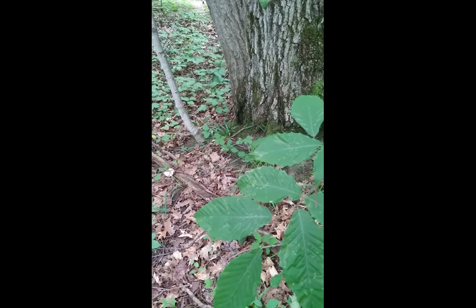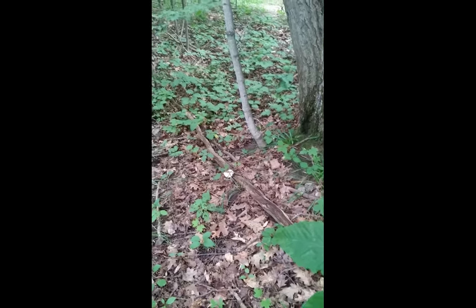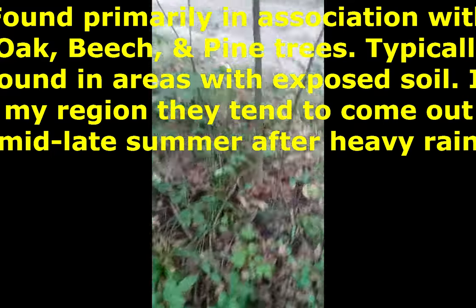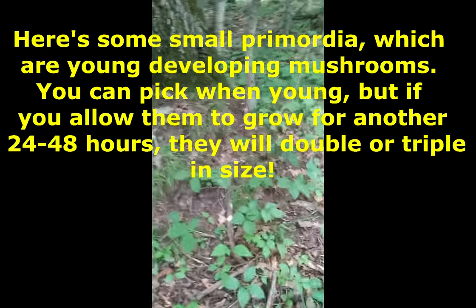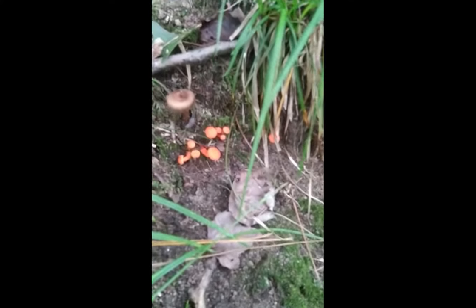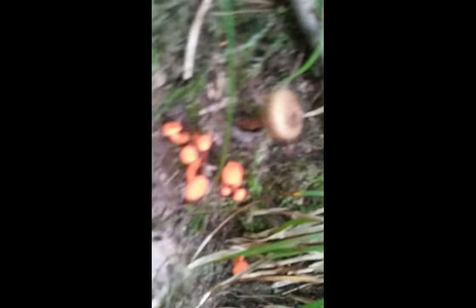More often than not, you'll find Cantharellus cinnabarinus growing with oak or beech, and occasionally maple as well. Oak is probably the most common, and then red pine — they really like pine as well, probably a couple other varieties of pine, but I always find them with red pine.